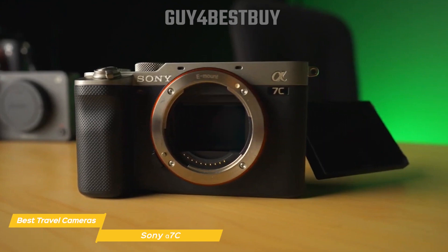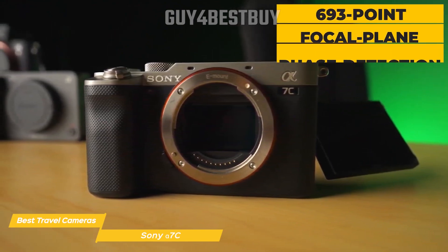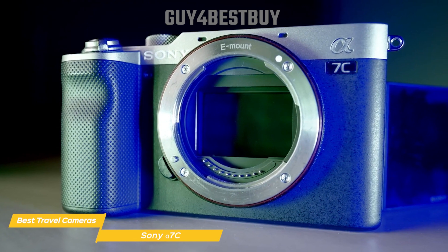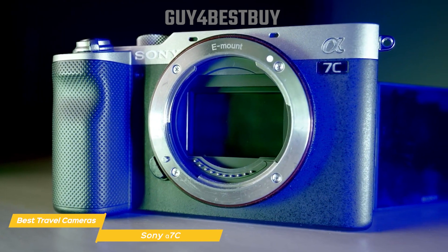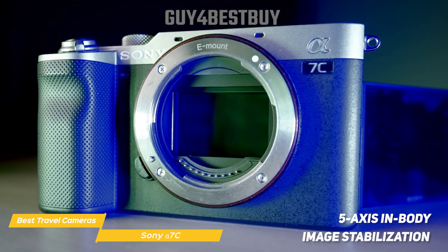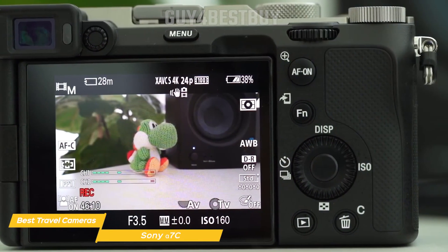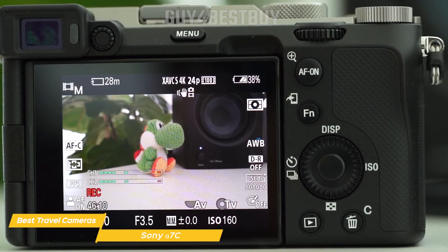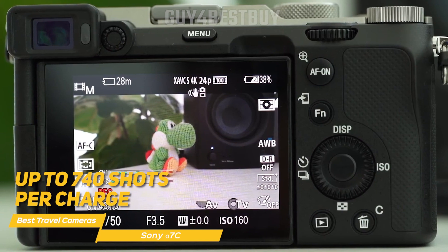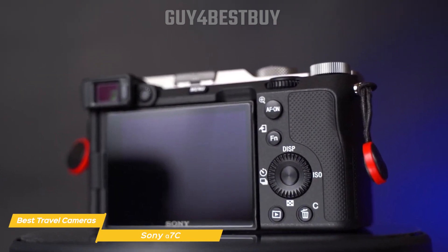The Sony A7C features a highly accurate autofocus system with 693-point focal plane phase detection covering 93% of the image area and 425 contrast detection points. This ensures quick and precise focus so you won't miss any important moments during your travels. The camera also offers 5-axis in-body image stabilization, reducing camera shake and allowing for steadier shots when you're on the go. Battery life is always a concern for travelers, and the Alpha 7C does not disappoint. The camera uses the NP-FC100 battery, offering up to 740 shots per charge when using the LCD or 680 shots with the electronic viewfinder, so you can shoot all day without worrying about running out of juice.